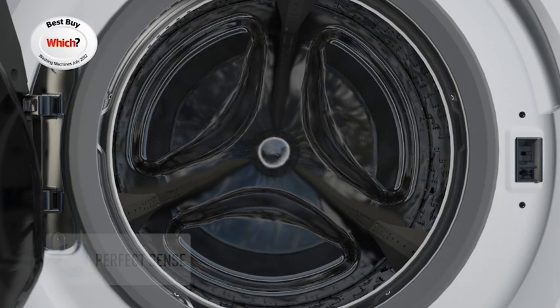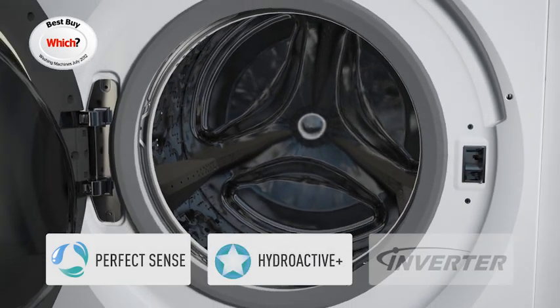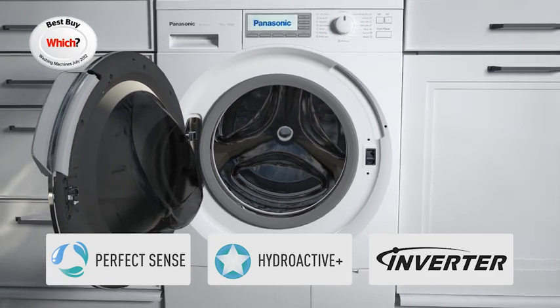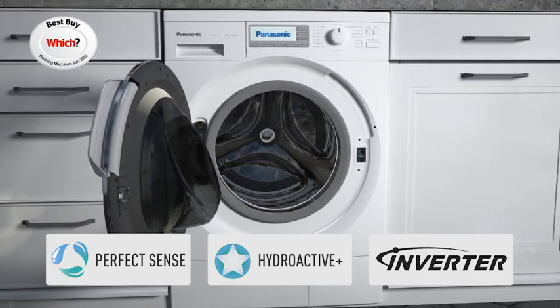The 3D Sensor, PerfectSense, HydroActive Plus and InverterMotor all work together perfectly to ensure clean results and the best possible resource savings in equal measure.